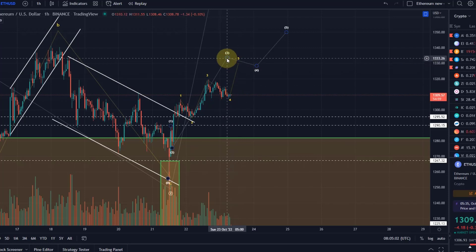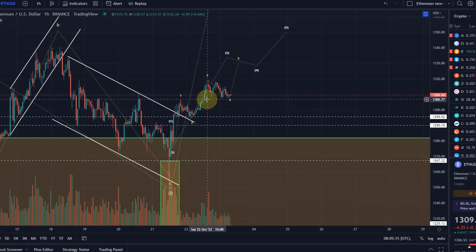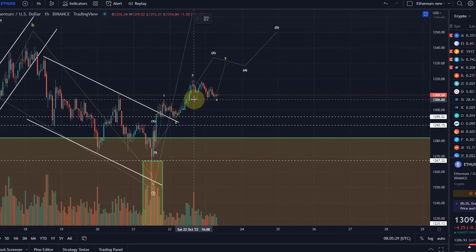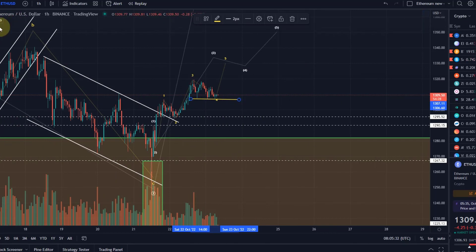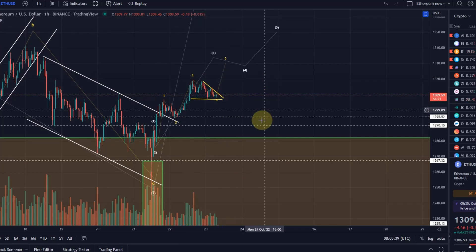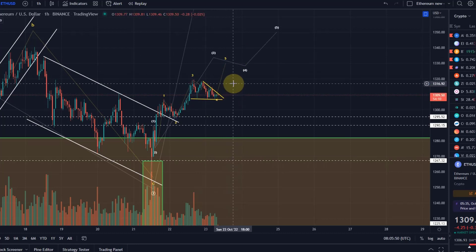I would want to see one more leg up to confirm a wave three, which should get into the region around $1,330, ideally just below that. A drop below $1,307 will make that less likely, and what we eventually need to hold to maintain this count is the $1,295 level. It's a quiet weekend anyway, but if we look at the chart here, you could see this as a descending wedge, which you could consider a bullish pattern. We're moving into the apex here and we might get a bit of a breakout. If this is a descending wedge, then you would consider that as a breakout to the upside — but of course, we don't know until we see the actual breakout.